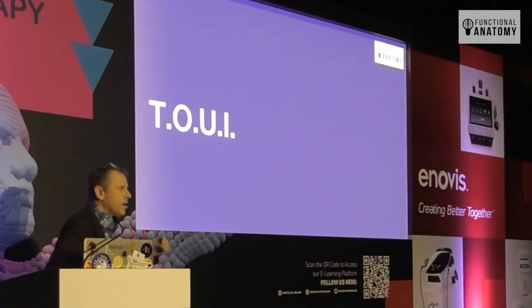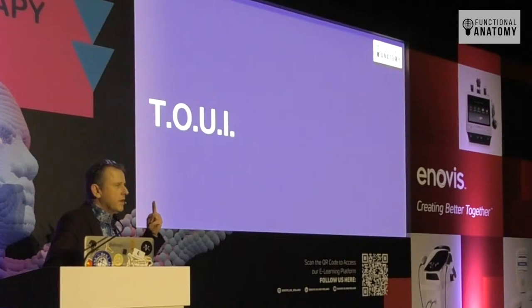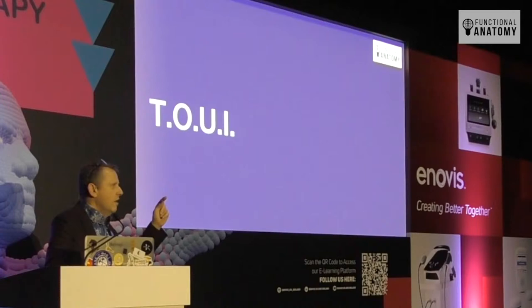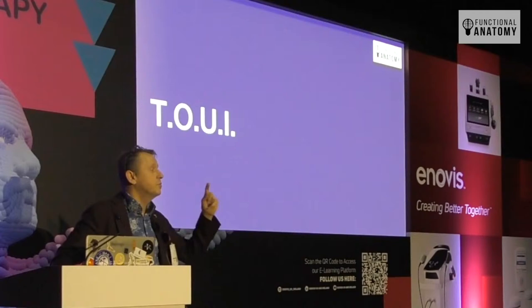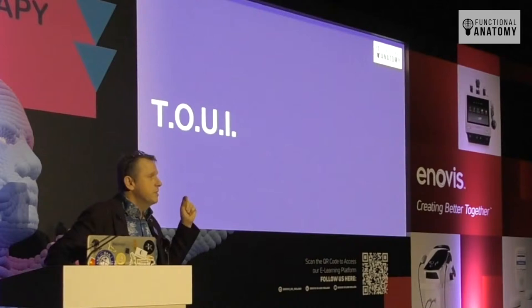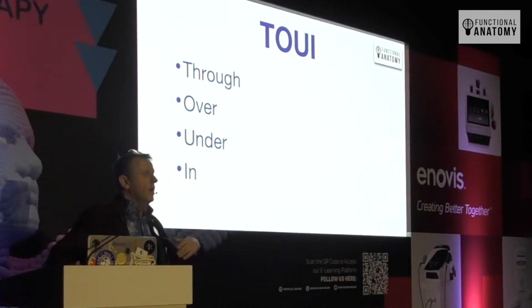I've come up with a new system called TUOI — you can apply this wherever you like. Think of any structure in the body and reconfigure the thinking process. TUOI just means Through, Under, Over, and In. Think of a nerve, a muscle, or a bone: what's going through it, or what's it going through? What's going over it? What's it under? What's in it? By doing that, we start to think about relationships, and it's relationships that we have to consider as manual and movement therapists.